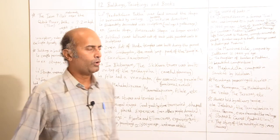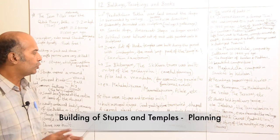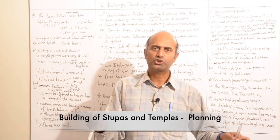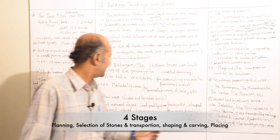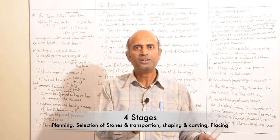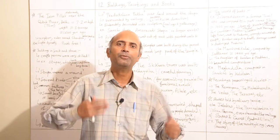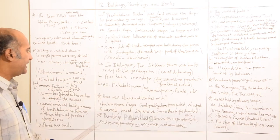Now we'll take a look at how these stupas and temples were built. First of all, they were built in several stages. The ruler, king, or priest selected a location, selected a deity, and planned all the important aspects. There were four main stages: first the planning stage, then the quarrying — selection of stones, transporting the stones, shaping and carving them, and placing the stones and rocks in their correct positions. It was very expensive and very hard. Apart from kings and rulers, many people donated — travelers, monks, and ordinary people were all welcome to contribute.